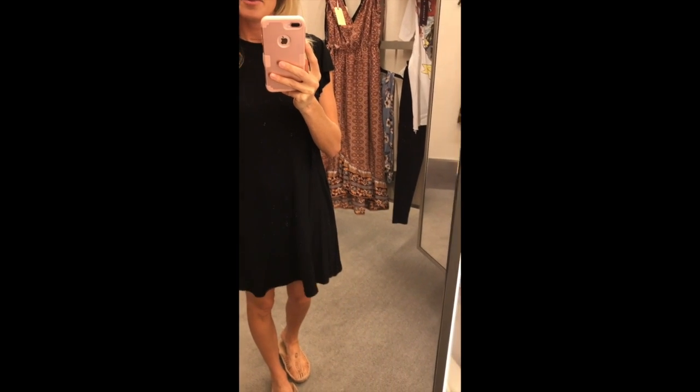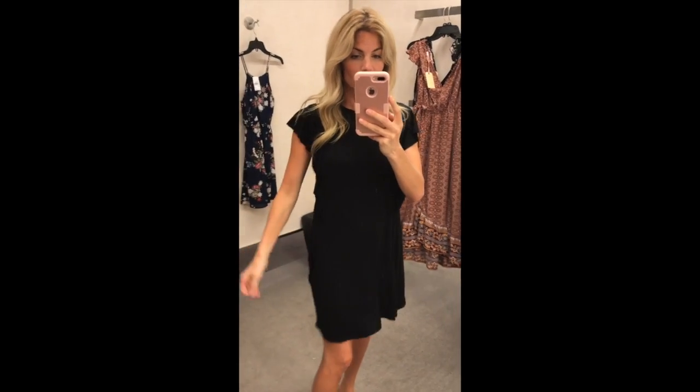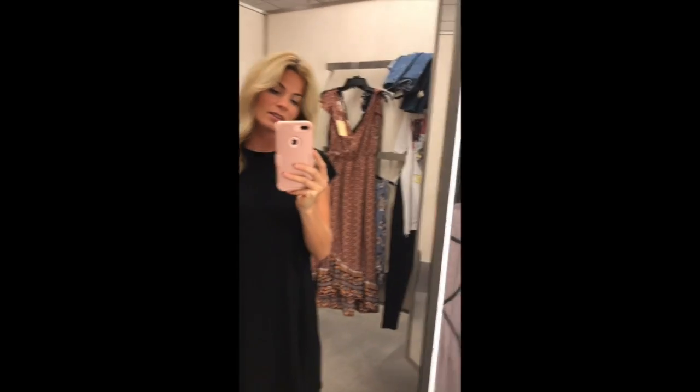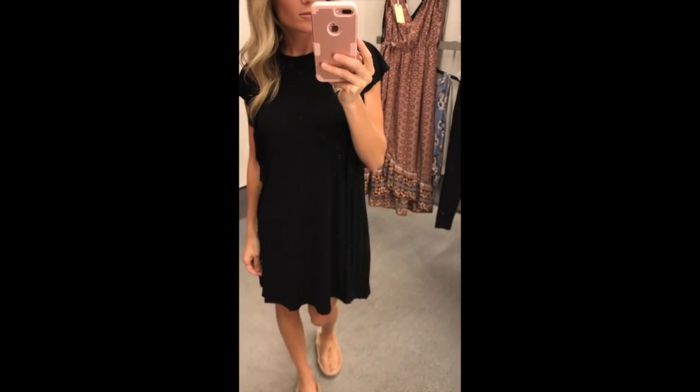When I saw this on the hanger I was kind of like, oh, basic. But it's super cute and it has pockets. It's a swing dress, and I love wearing swing dresses because they're just so comfortable. It's basically like walking around in a nightgown. Here's the ruffle — super cute and so comfortable. You can wear it as a cover up, date night, or just running errands. Super cute.